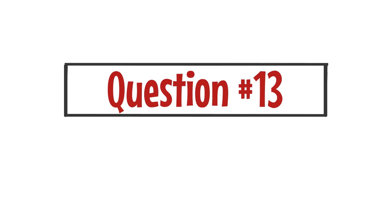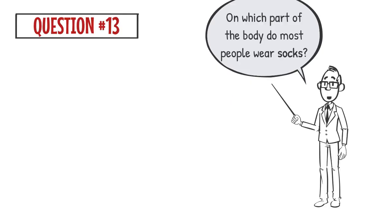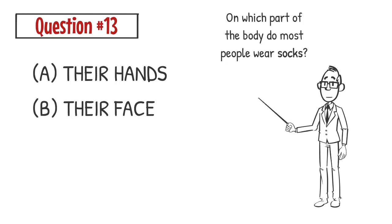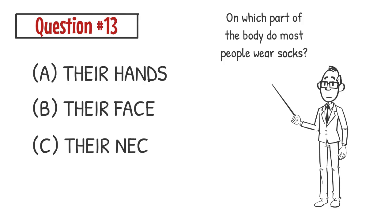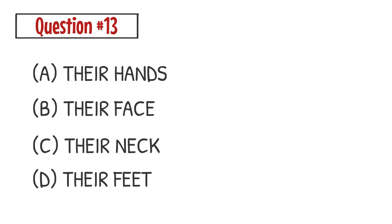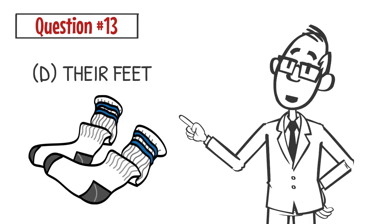Question number thirteen. On which part of the body do most people wear socks? A. Their hands. B. Their face. C. Their neck. D. Their feet. The correct answer is D. People wear socks on their feet.